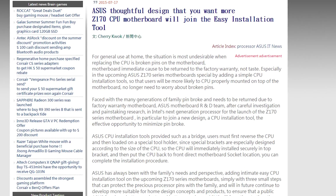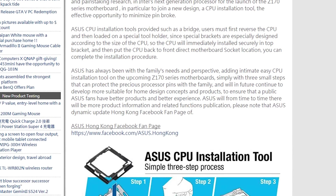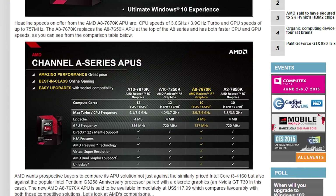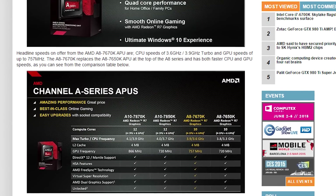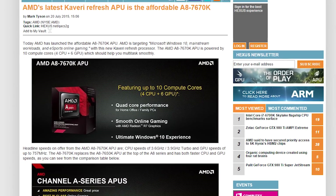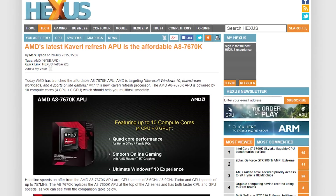Skylake-compatible Z170 motherboards from ASUS will come with a new idiot-proof way to install your CPU, thanks to a new slide-in bracket. Speaking of processors, AMD has released a new APU, the A8-7670K, which should provide pretty decent graphics performance for the same price range as an i3-4160.